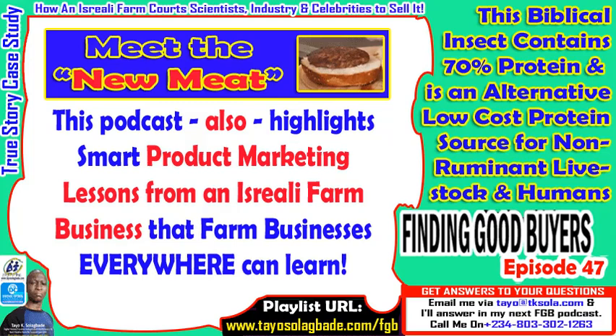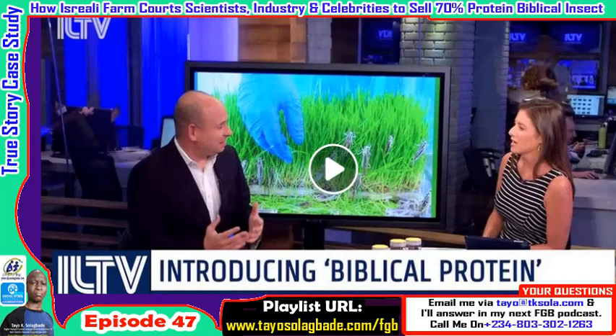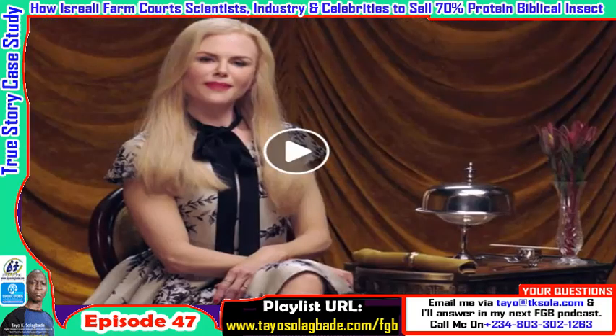This biblical insect I'm going to introduce to you contains about 70% protein according to research done over the years, and is a proven alternative low-cost protein source for non-ruminant livestock and indeed other animals you keep on your farms, as well as human beings. So this is not wishful thinking — what you're about to see is based on what has actually been done.